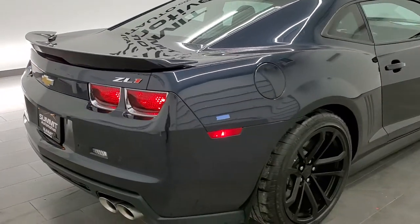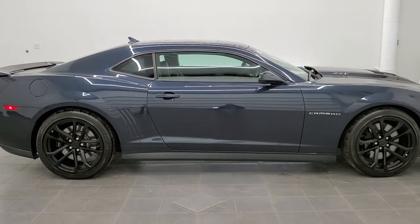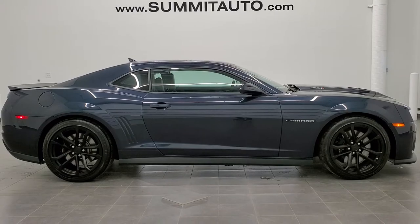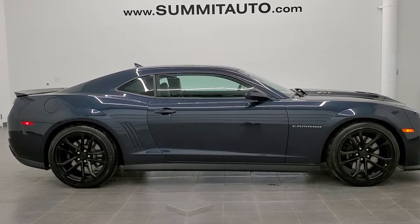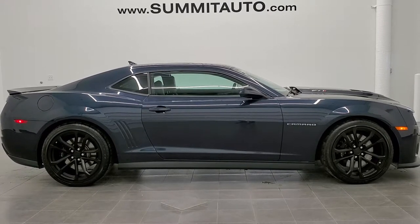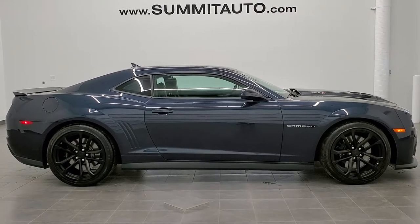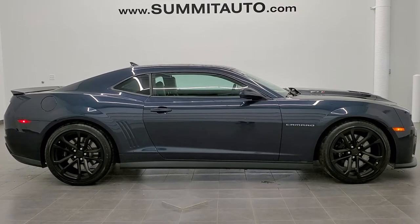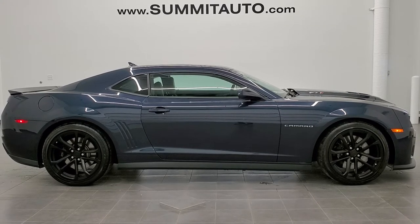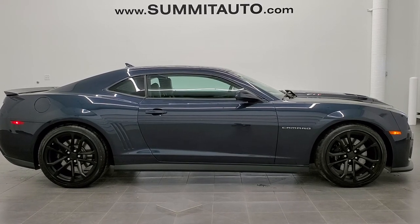I would highly recommend this car from a quality and condition standpoint. To see more pictures of this car or one of our other 450 new and used cars, trucks, SUVs, sports cars, Camaros, Corvettes, Mustangs, GT500s, Challengers, Chargers — you name it — visit www.summitauto.com for full pictures and descriptions from two locations. For more HD videos, go to youtube.com/summitauto. Remember to like, subscribe, and share. On your left, a link to subscribe to our YouTube channel; on your right, more Chevy Camaro videos; and on the bottom, a link to this vehicle on our website. We look forward to helping you with this extremely clean 2013 Chevy Camaro ZL1 in Blu-ray metallic.